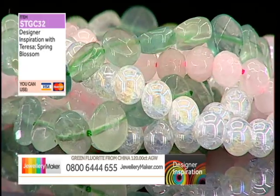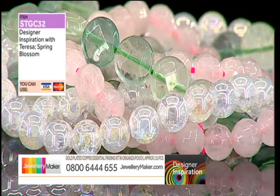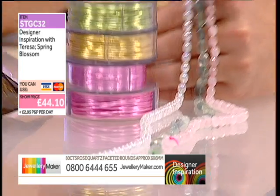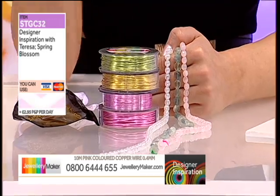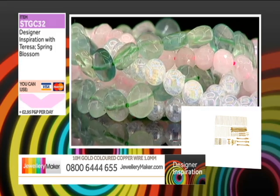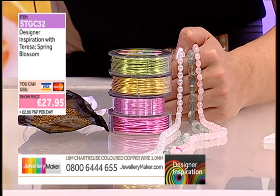STGC32 is today's discount code. If you were to buy all of this separately online now, you'd be paying £44.10 for the three strands, four reels, and findings pack. But type in STGC32 before nine o'clock and you won't be paying £44.10 — use it today to get this bundle for just £27.95.